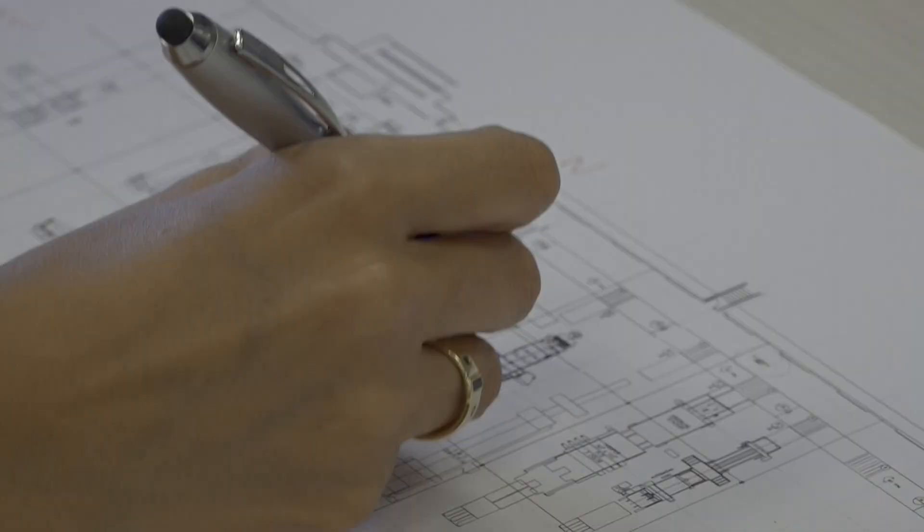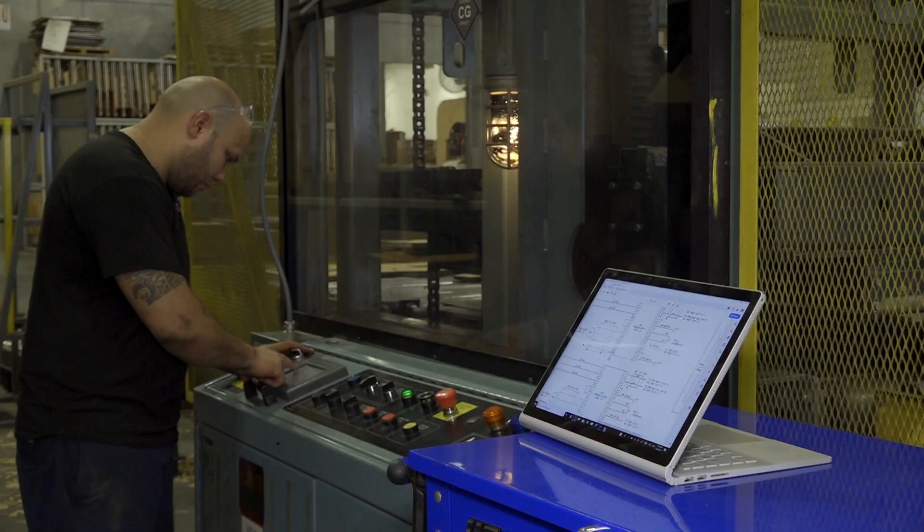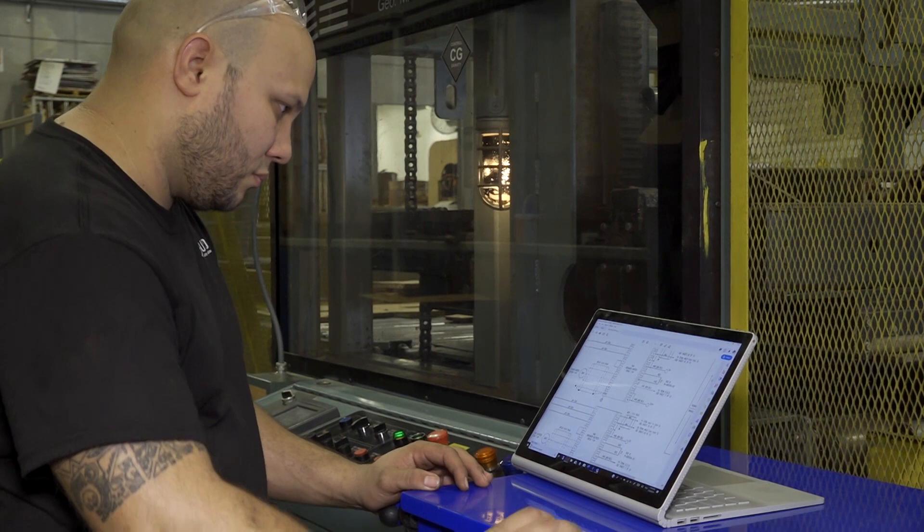We are in an era where knowledge becomes a strategic advantage for a business. In the technical area, it has even more relevance. That is why we implemented a technical knowledge management solution in 2018 that allows us to manage all the knowledge related to printing and converting of our products.